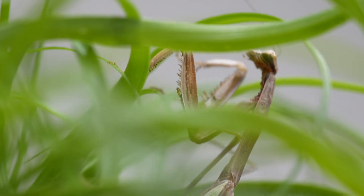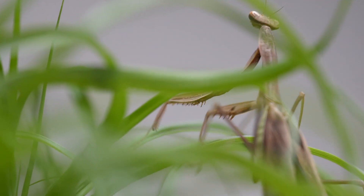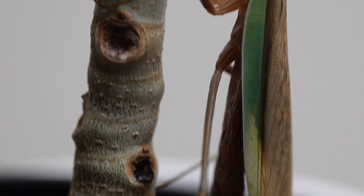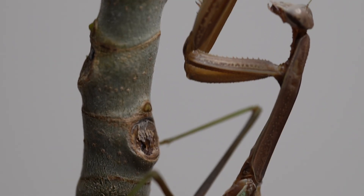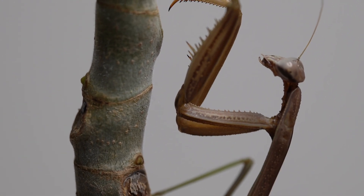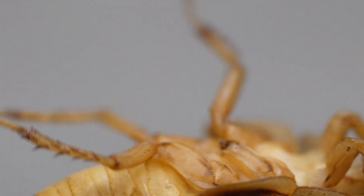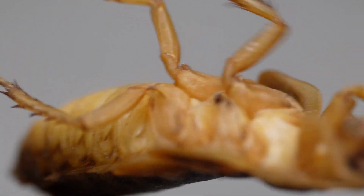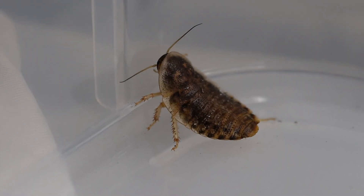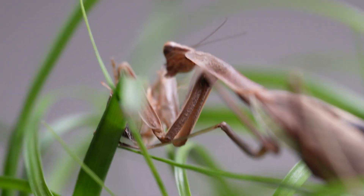The day has finally come — our Chinese praying mantis has successfully molted for the final time, marking the beginning of adulthood. She's developed full wings and is way bigger than before. She can eat just about any insect that crosses her path and is thriving in her new home.